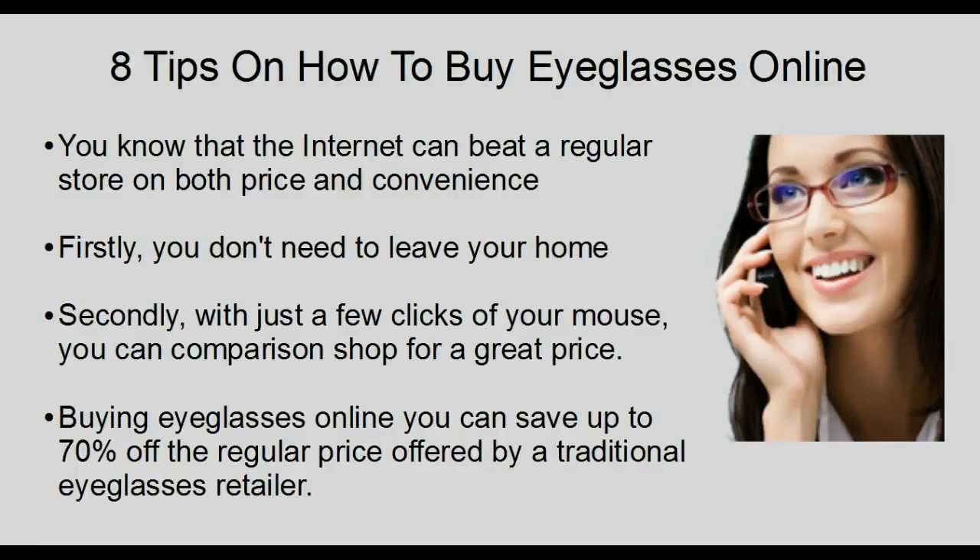Hello, this is Jack Slater from eyeglassesonline.info. Today I'm going to discuss 8 tips on how to buy eyeglasses online. If you have ever shopped online, you know that the internet can beat a regular store on both price and convenience. Firstly, you don't need to leave your home. Secondly, with just a few clicks of your mouse, you can comparison shop for a great price. If you buy eyeglasses online, you can save up to 70% off the regular price offered by a traditional eyeglasses retailer.